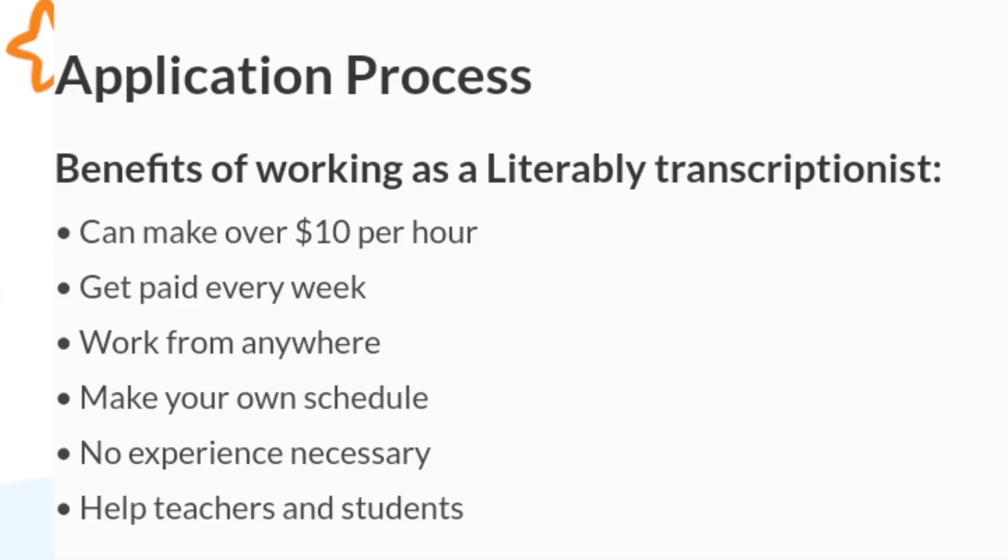On their platform, they stated that you can make $10 an hour. I'm not certain if they mean per hour or per audio hour, so you can go ahead and look into that. For all the people who absolutely love typing what they hear, please go ahead and apply to Litterably.